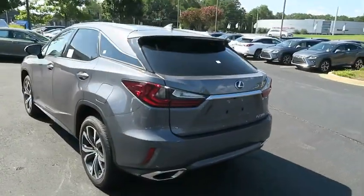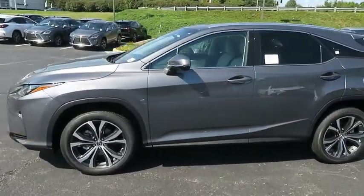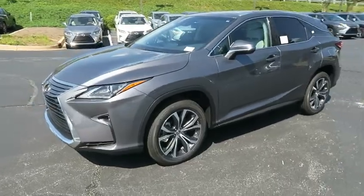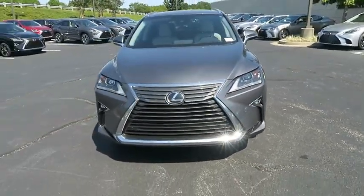Backup camera, stability control, traction control, power liftgate, lane departure warning, steering wheel audio controls, keyless entry, anti-lock braking system, power passenger seat.